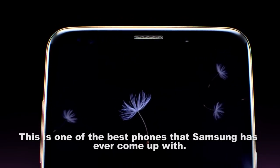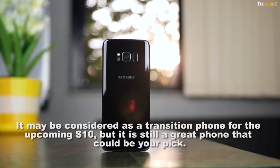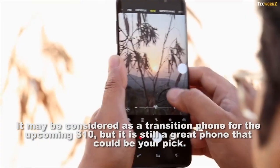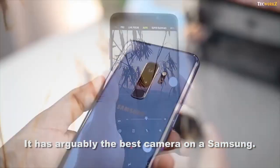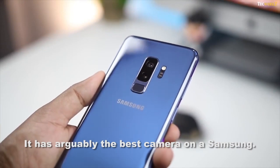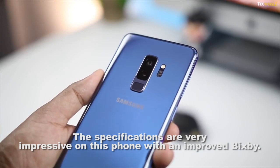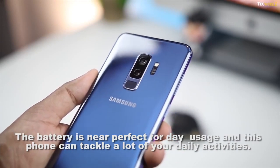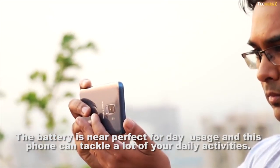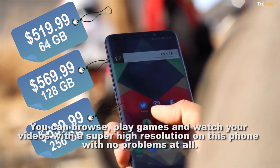The Samsung Galaxy S9 is one of the best phones Samsung has ever come up with. It may be considered a transition phone for the upcoming S10, but it is still a great pick. It has arguably the best camera on a Samsung, and the specifications are very impressive with improved processing speed. The battery is near perfect for day usage, and you can browse, play games, and watch videos in super high resolution with no problems at all.